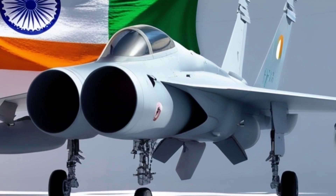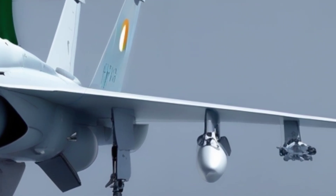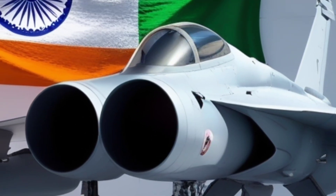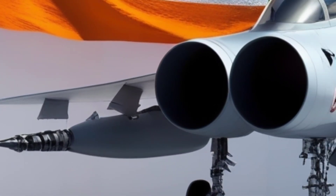With foldable wings, reinforced landing gear, and arrestor hook systems, this fighter is custom-designed to launch from short runways aboard aircraft carriers and land back with precision. The twin engines provide more power, more range, and more reliability at sea.